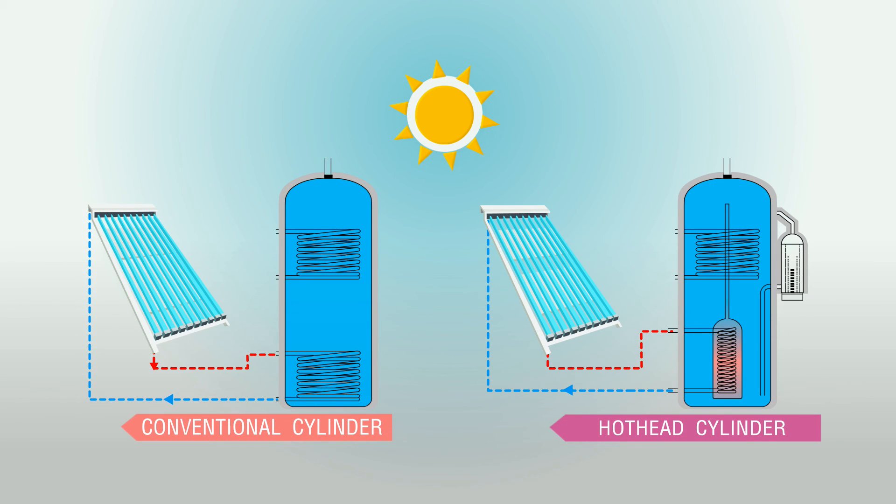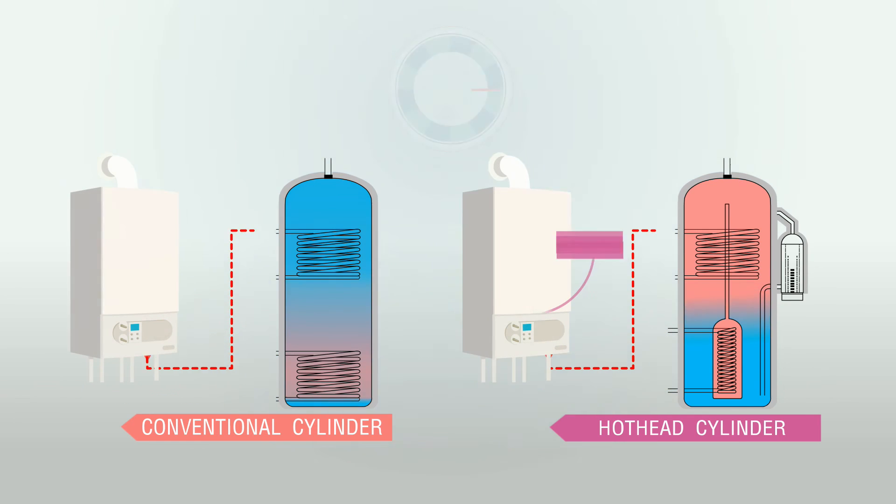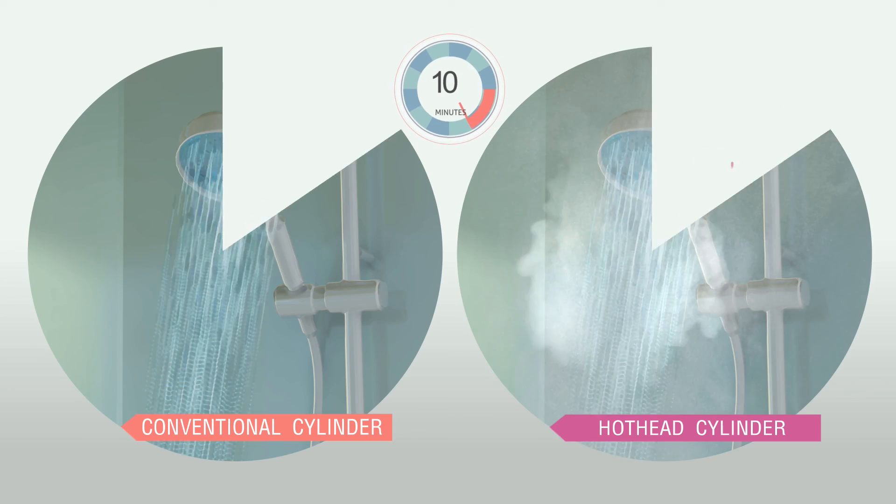Copper Industries Hot Head Cylinder is the ideal system for the modern home, making best use of the full range of energy sources and ensuring the most efficient delivery of hot water — guaranteeing it's available for use quickly and efficiently year round and saving you time, water and money.